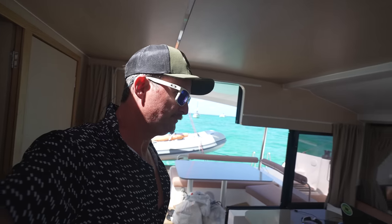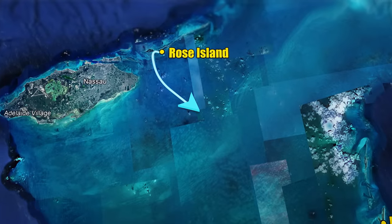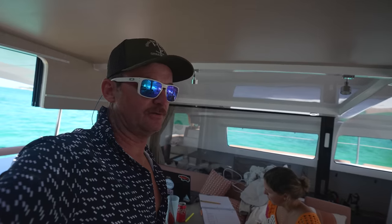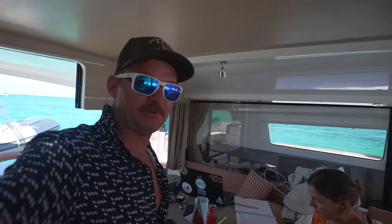It'll be a little rolly, but it's only 30 miles across — a short day. The wind's enough; we should be doing 9 to 10 knots the entire way, so it should take less than three hours to get over there or at least get in the lee. So kind of a short day, but it'll be a rough one.